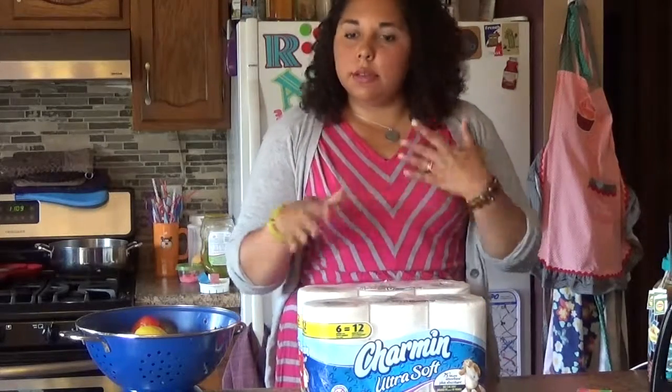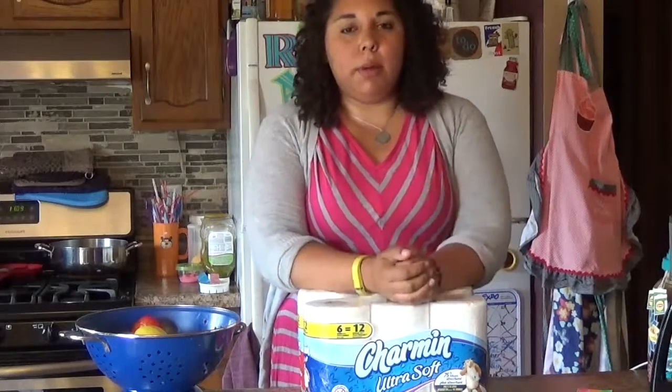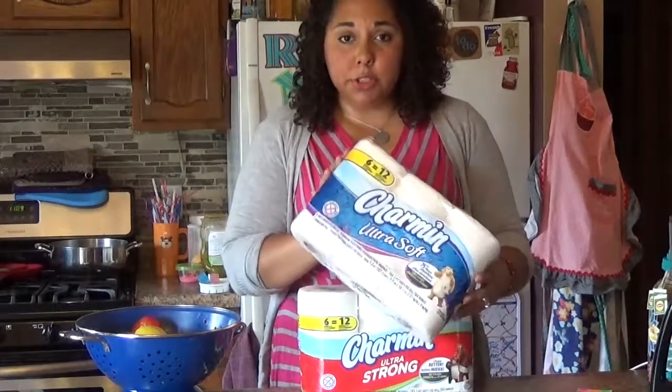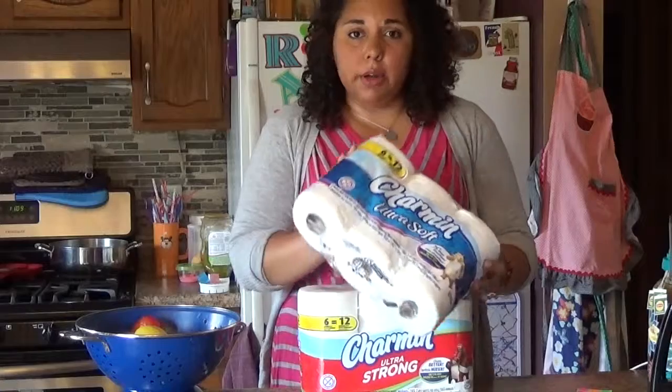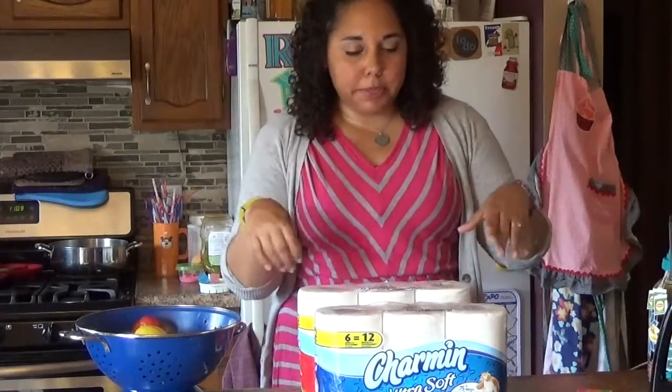Usually I share recipes or drink ideas for parties, but today we're going to do a little bit different than normal. I got these awesome packs of Charmin toilet paper and I want to show you how part of your entertaining kind of doesn't end in the kitchen — you have to remember about the bathroom too.